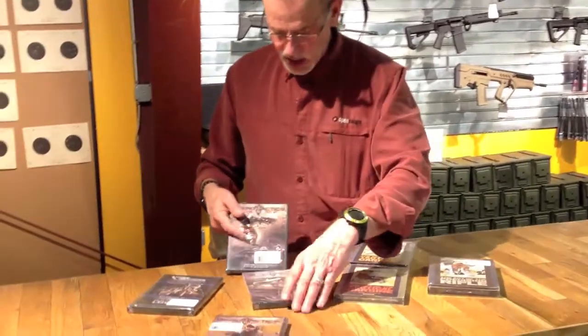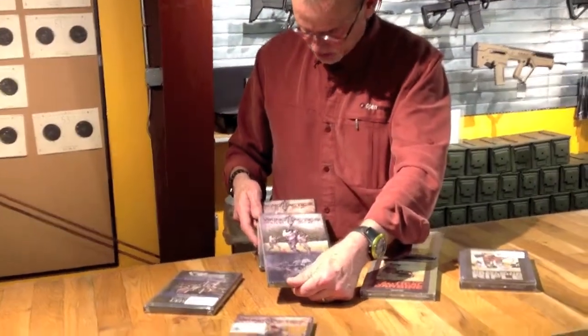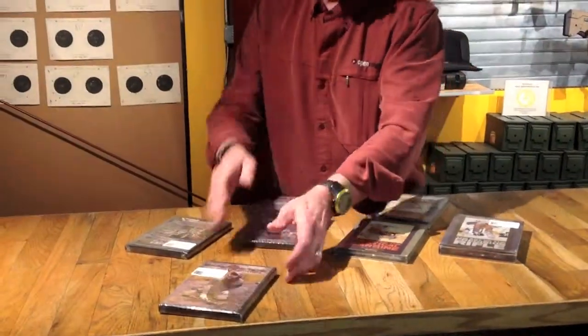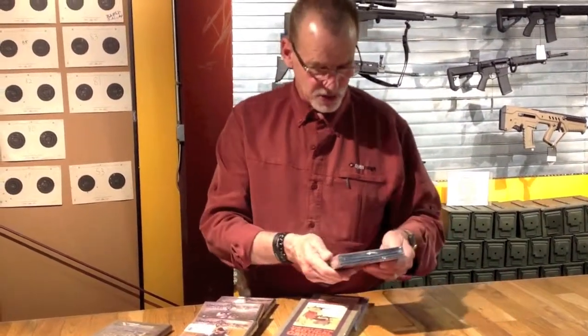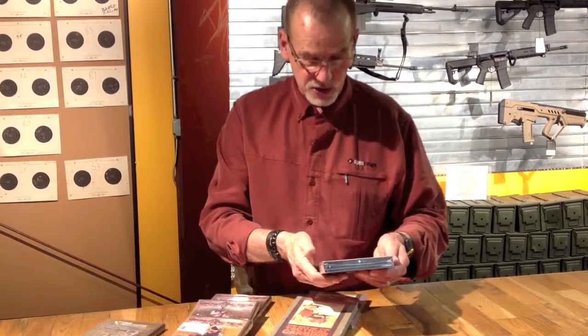A lot of these come in series. The Viking Tacticals — we have three different series of rifle drills. We have the Art of the Tactical Carbine, Volume 1 and Volume 2 — these are Magpul — and the Art of Precision Rifle. I believe that one has five discs in it.